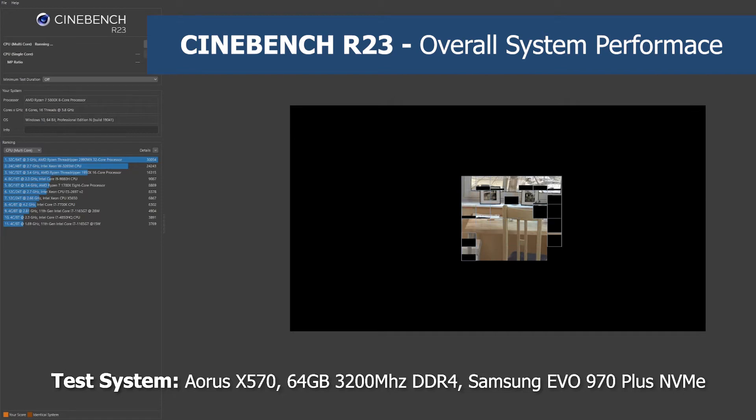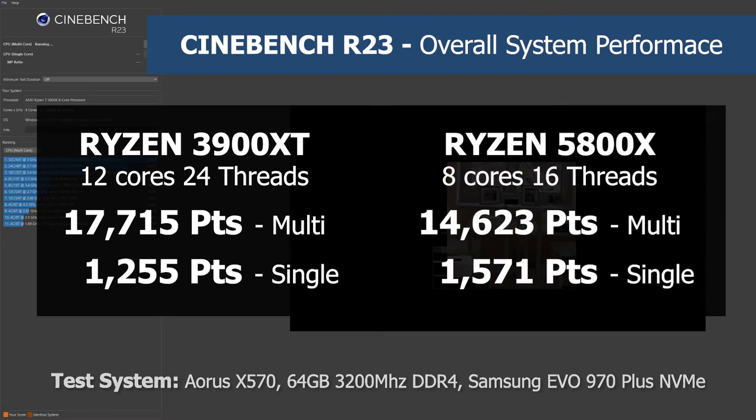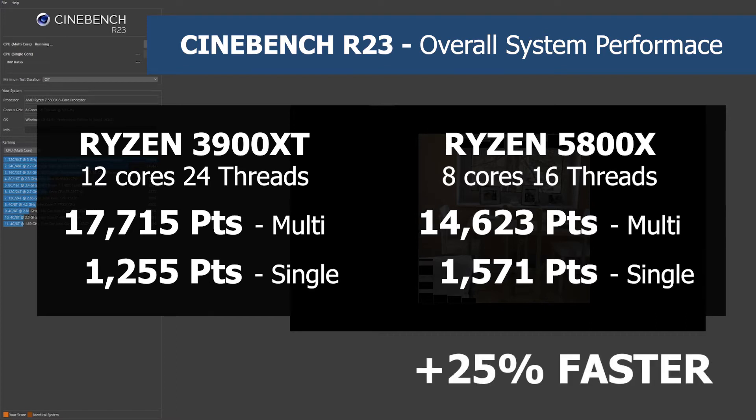The 3900 XT scored 17,715 points for multicore and 1,255 for single core. The 5800X managed 14,623 points for multicore, which is understandable as it has four cores less. But in single core it scored 1,571 points, which is a 25% increase — not bad at all.